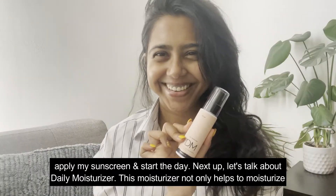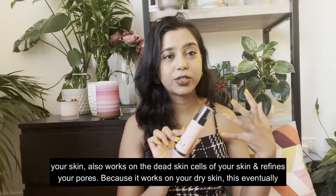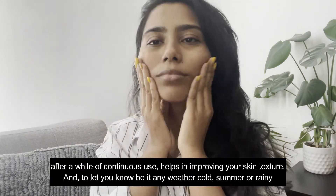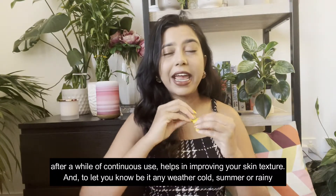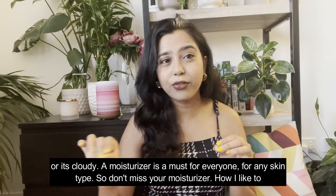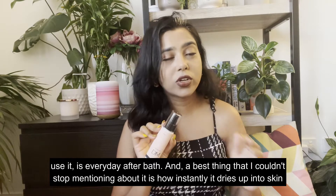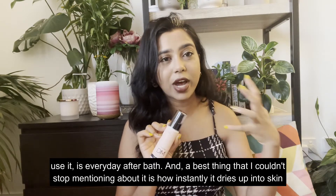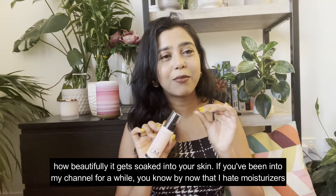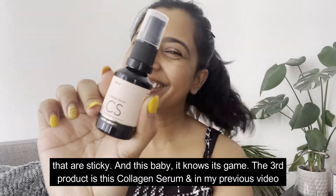Next, let's talk about the Daily Moisturizer. This moisturizer not only hydrates your skin but also works on dead skin cells and refines your pores. Because it works on dry skin, with continuous use it helps improve your skin texture. A moisturizer is a must for everyone — any skin type, any weather, cold, summer, rainy or cloudy. I like to use this every day after a bath. One thing I can't stop mentioning is how instantly it dries up and gets beautifully soaked into your skin — it is not sticky at all.